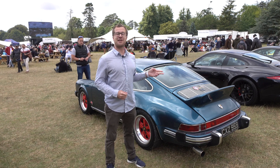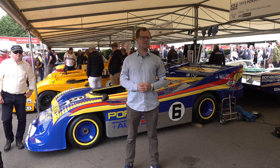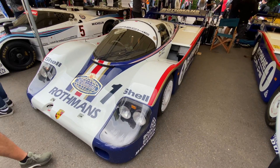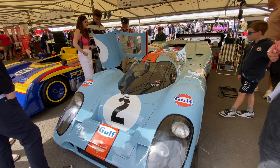And whoever the owner is, thank you for bringing it. Venturing on into the paddock, there are even more Porsche legends scattered everywhere. In this particular section, we have three 956s, a 962, and the legendary 917/30.